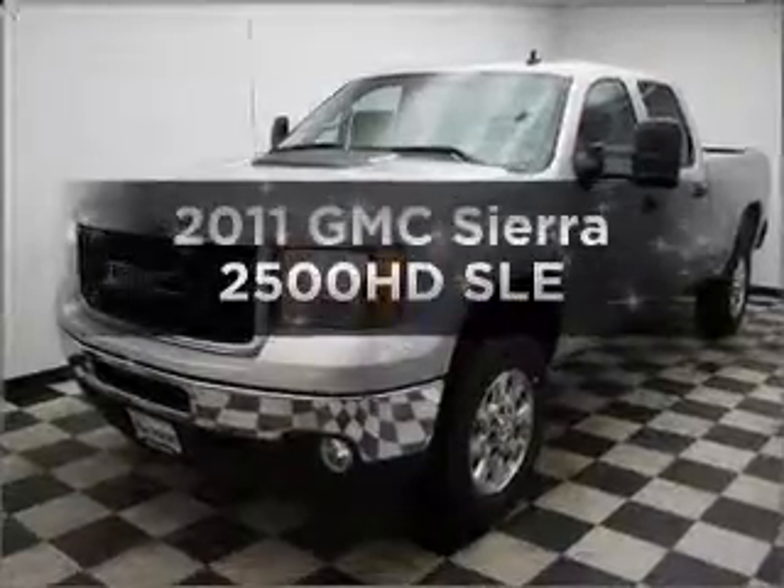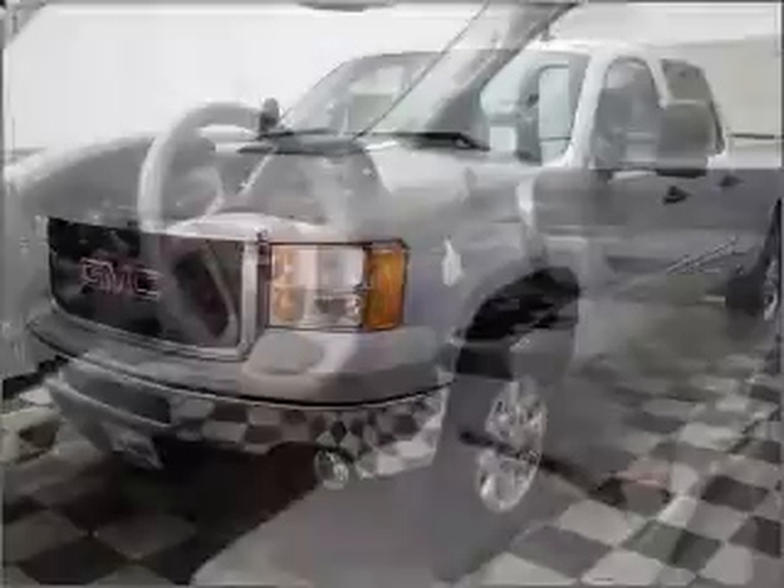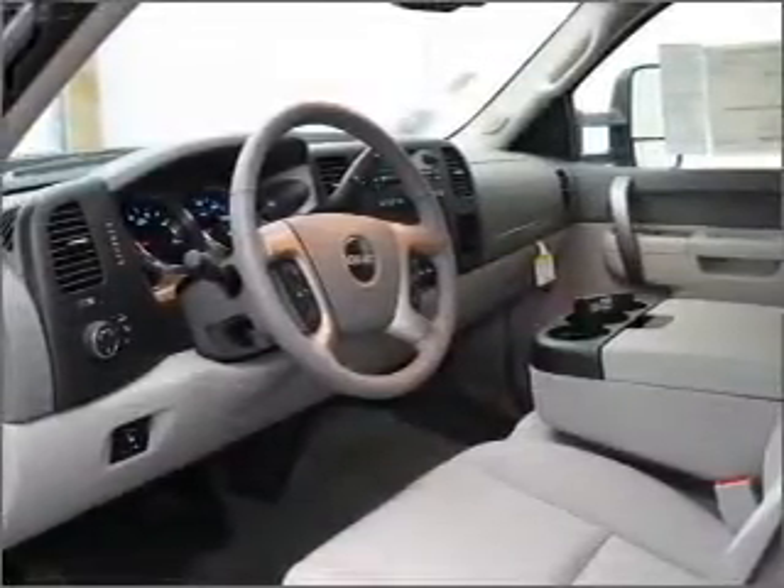Imagine yourself in this 2011 GMC Sierra 2500 HD. This is the set of wheels you've been looking for, with a powerful 8-cylinder engine connected to a smooth-shifting 6-speed automatic transmission.